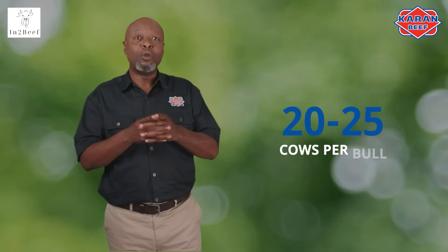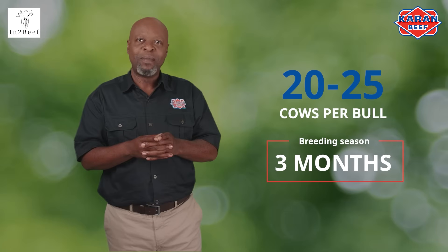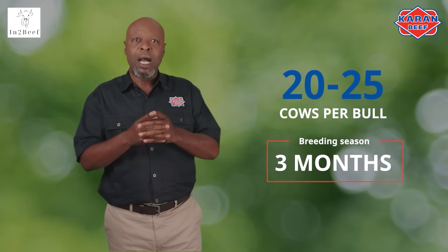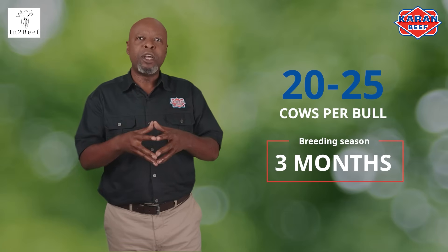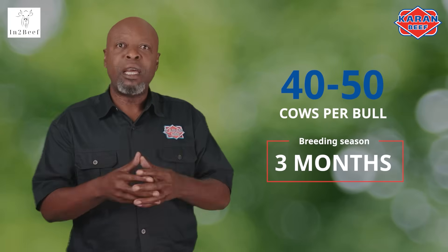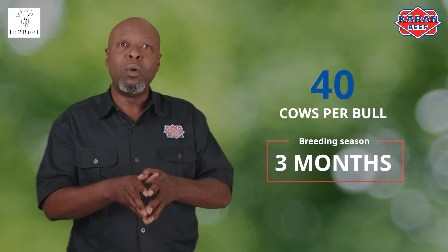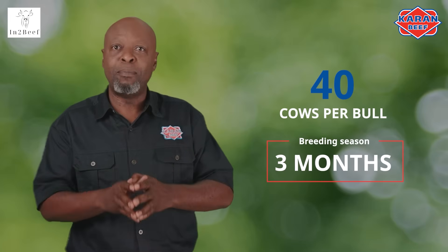The ideal ratio is 20 to 25 cows per bull when the breeding season is limited to three months. If the bull is running with the cows all year round, the bull-to-cow ratio can be increased to 40 to 50 cows per bull. If you are not fertility testing, then aim for 40 cows per bull to ensure a better calving percentage.